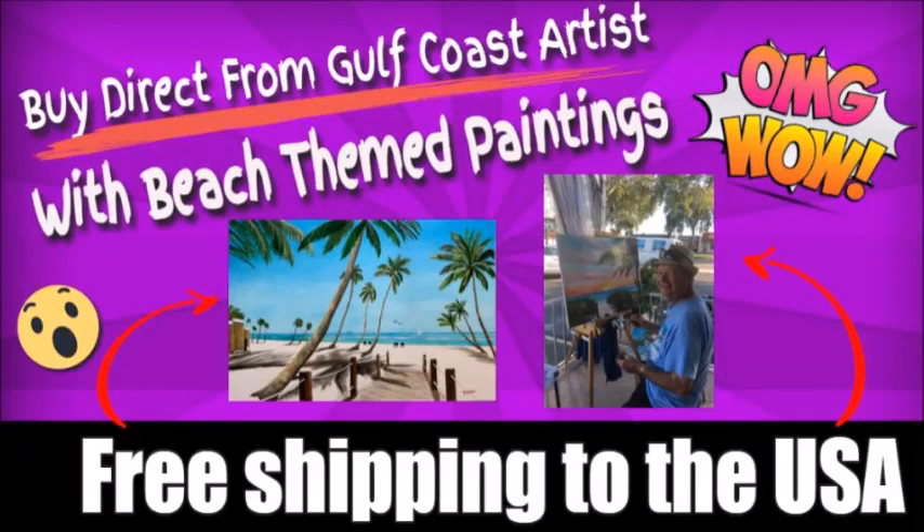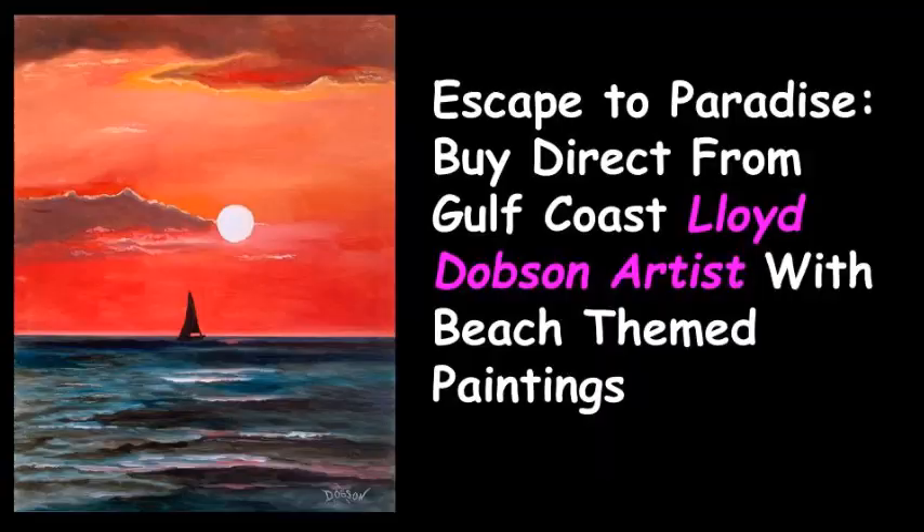Buy direct from gulf coast artist Lloyd Dobson with his beach-themed paintings and free shipping to the USA. Escape to paradise by buying direct from gulf coast Lloyd Dobson artist.